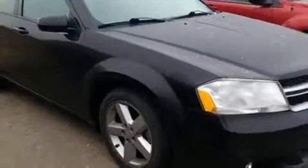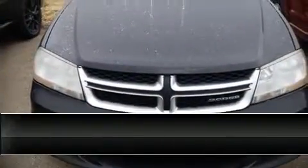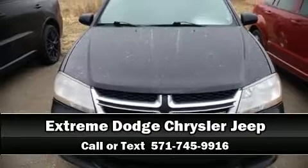This car was designed with safety in mind, allowing you to drive with even greater assurance. Please don't hesitate to give us a call. Thank you.